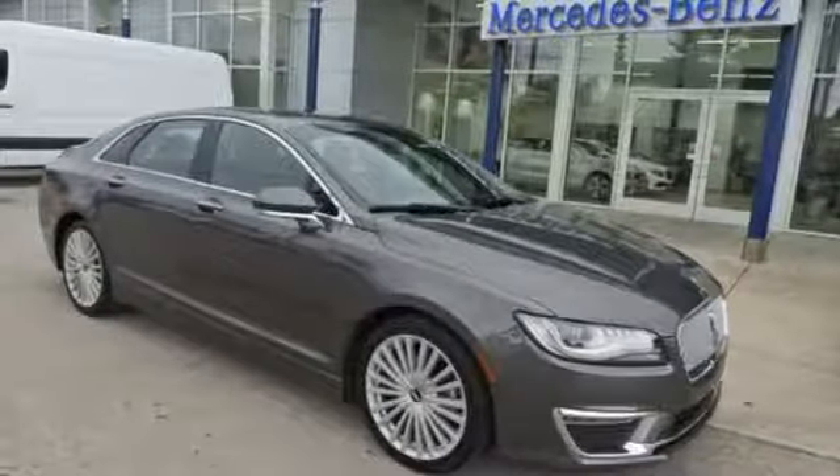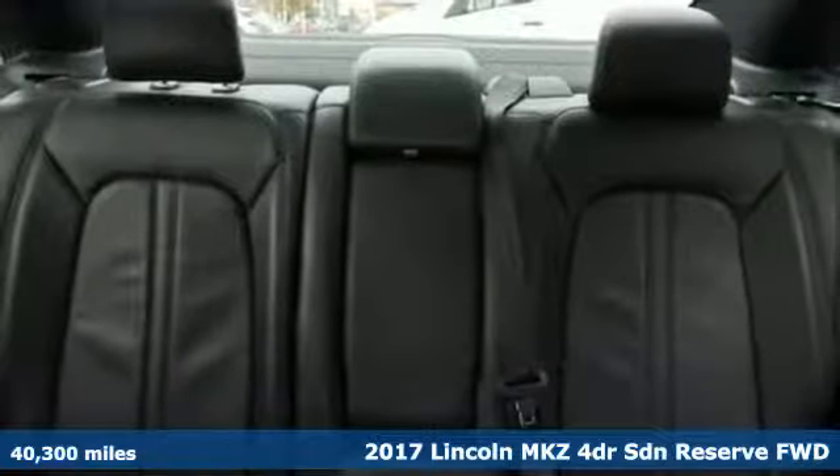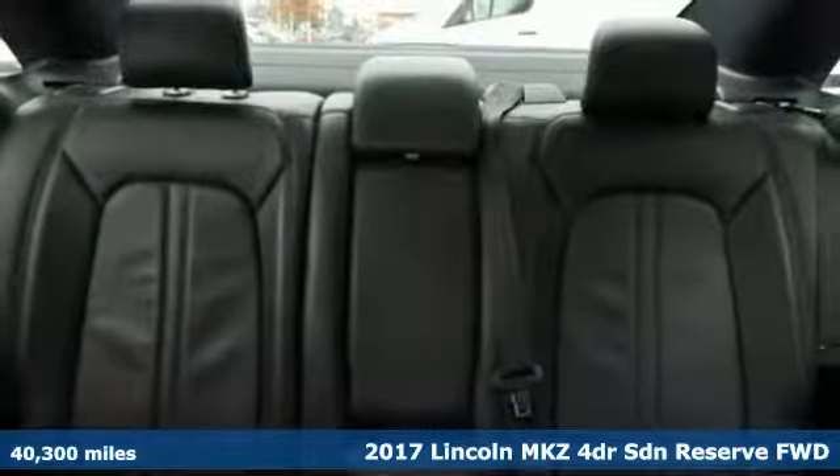It's a 2017 Lincoln MKZ. Lincoln, this is your comfort zone. It comes with great features you'll love.